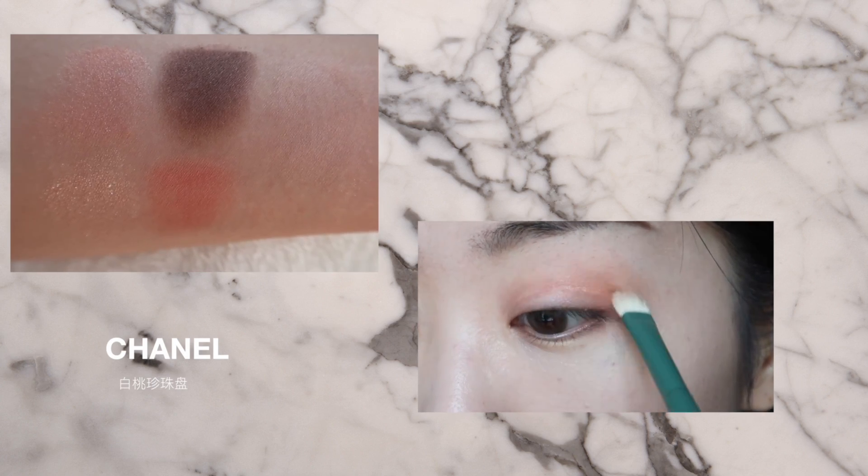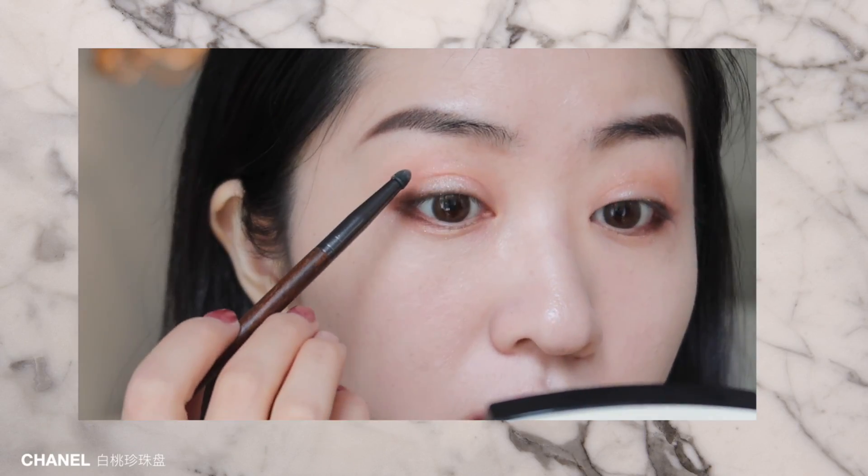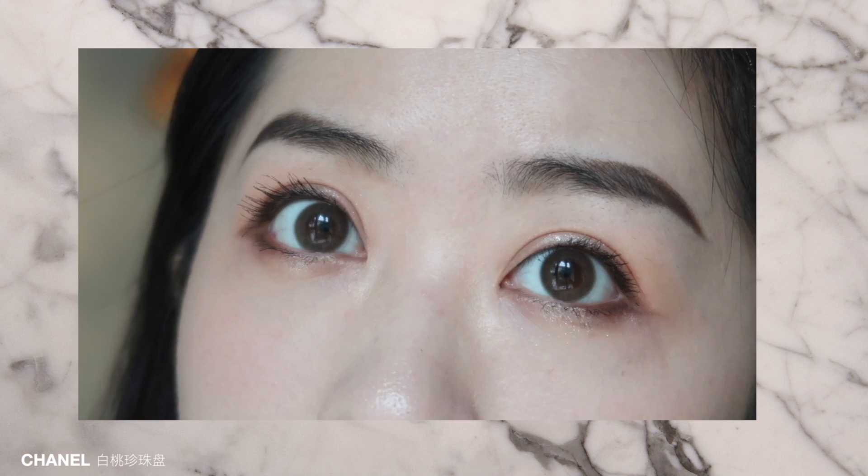最近几次被大家夸妆感好看，用的都是这个白桃珍珠盘，包括我今天的眼妆也是用的这一款。白桃珍珠盘你用了以后你就是仙女本仙。首先大家可以看一下它的配色，每一个颜色都非常的实用，没有一个是废色。而且这一盘新手也可以驾驭，因为每个颜色的显色度并没有很高，基本上不会怎么出错。整盘的粉质非常的细腻，每个颜色都是微微的细闪，像星河一样的碎闪感，显得眼睛非常的闪亮透镜，通勤百搭又温柔，同时增加少女感，又可以让整个人显得很有气质。